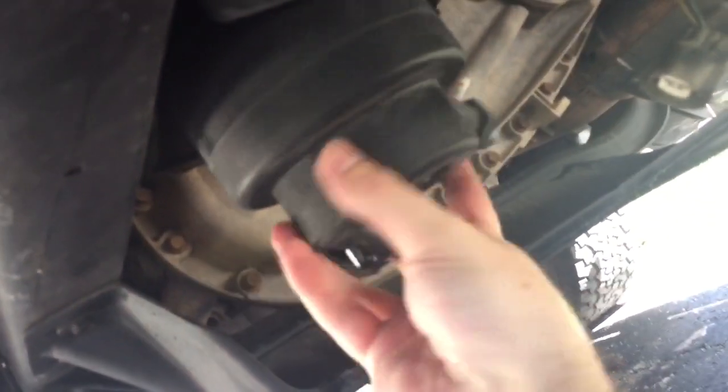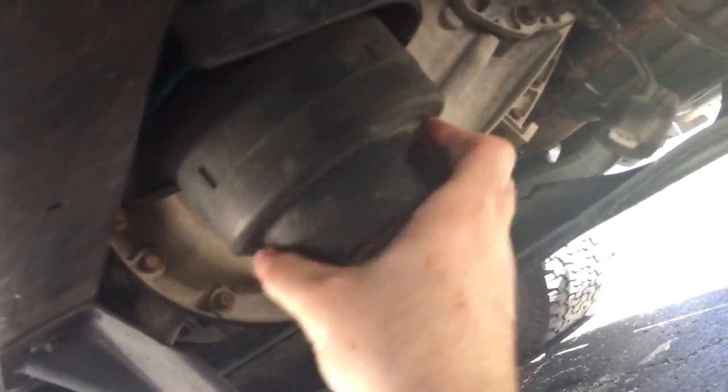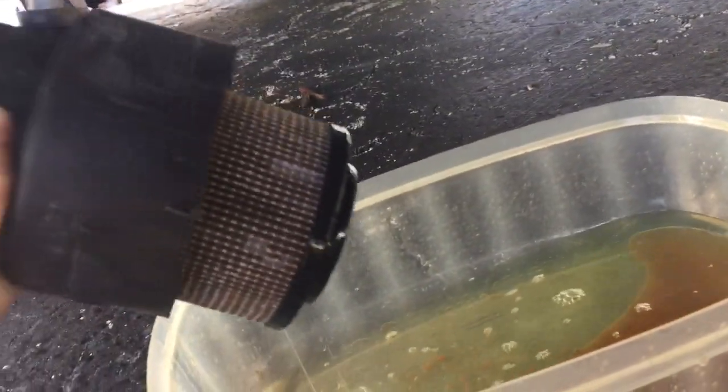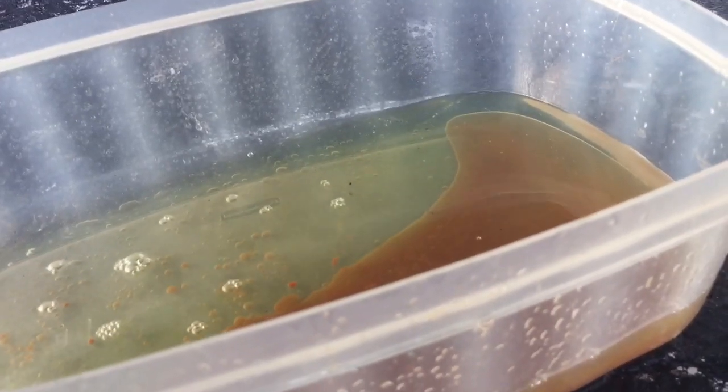It looks like rust-colored water — hopefully one of you guys can comment and give me your opinion. Hoping there's not too much damage done to the truck. I don't see anything else in there, so I guess that's getting as much out as we can.